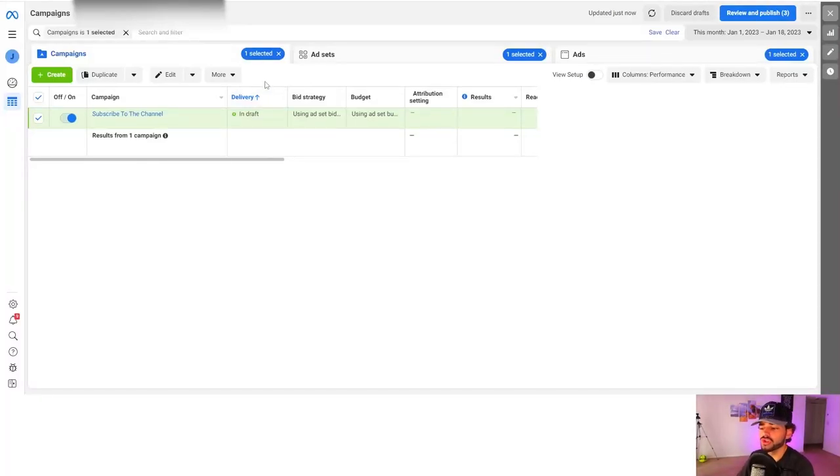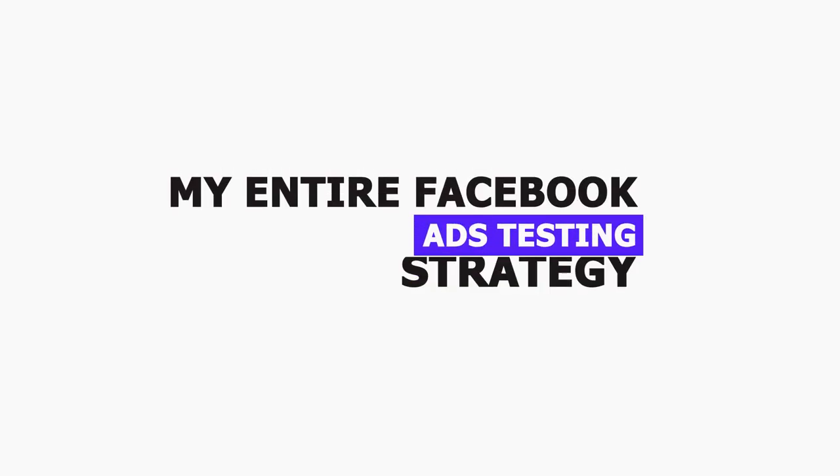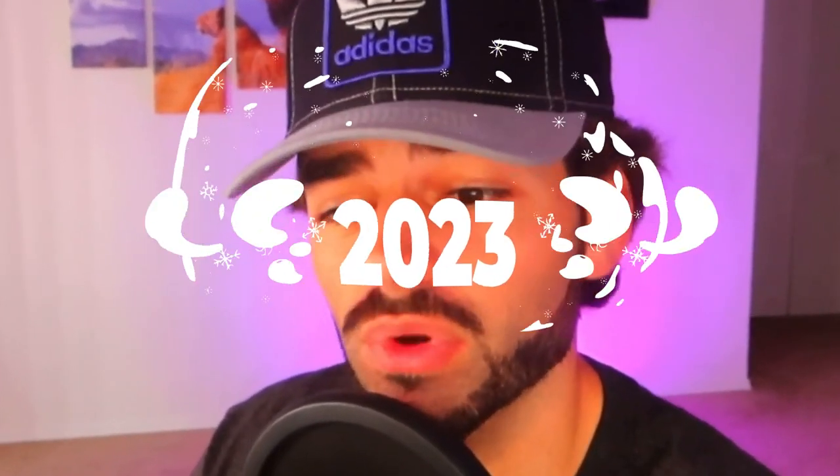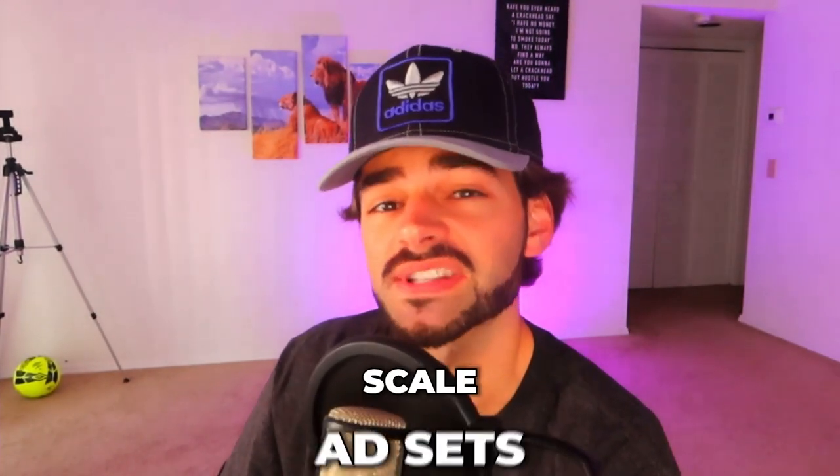Hey guys, in this video I'm going to show you my entire Facebook ads testing strategy that has been proven to work time and time again in 2023. And later on, I'm going to show you exactly how to kill ad sets and exactly how to scale ad sets after we get your ad sets up for the product or products that you want to test.